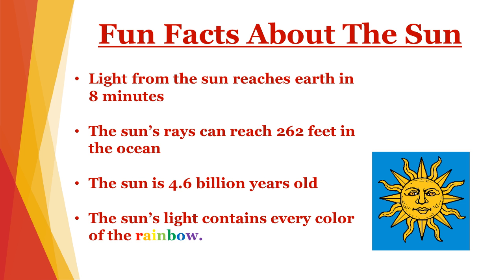The sun's rays are so powerful that the light it produces can reach 262 feet down into the ocean. 262 feet is almost as long as a football field. The sun may be 4.6 billion years old, and scientists think that the sun could live another 4.6 billion years more.